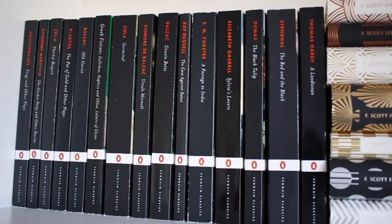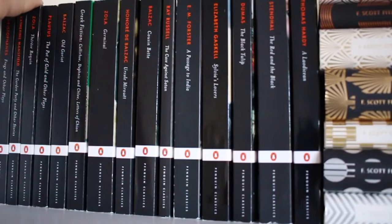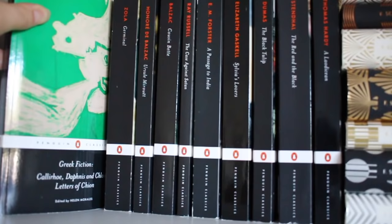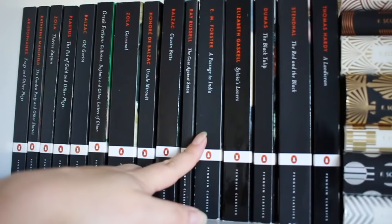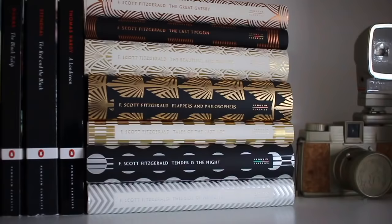The right-most shelf is my Penguin Black Spine Classics as well as my Fitzgerald classics. So I have Aristophanes' The Frogs and Other Plays, Katherine Mansfield's The Garden Party and Other Stories, Zola's Thérèse Raquin which I absolutely adore, Plautus's The Pot of Gold and Other Plays, Balzac's Old Goriot — these are in no particular order. I also have Greek Fiction, which includes Daphnis and Chloe and Letters of Chion. I have Zola's Germinal, Balzac's Ursule Mirouet, and Balzac's Cousin Bette which I haven't read yet. I have Ray Russell's The Case Against Satan, which I really love — if you're looking for a good book for Halloween time, I'd recommend that. I have E.M. Forster's A Passage to India, Elizabeth Gaskell's Sylvia's Lovers, Alexander Dumas' The Black Tulip, Stendhal's The Red and The Black which I haven't read yet, and Thomas Hardy's A Laodicean.